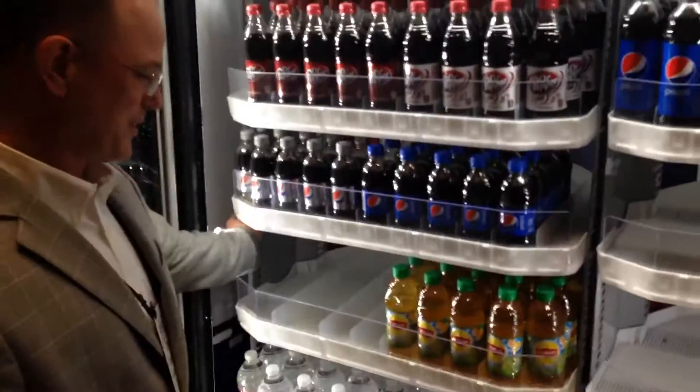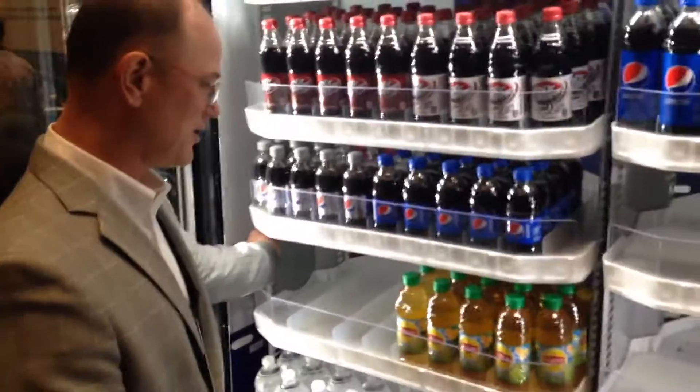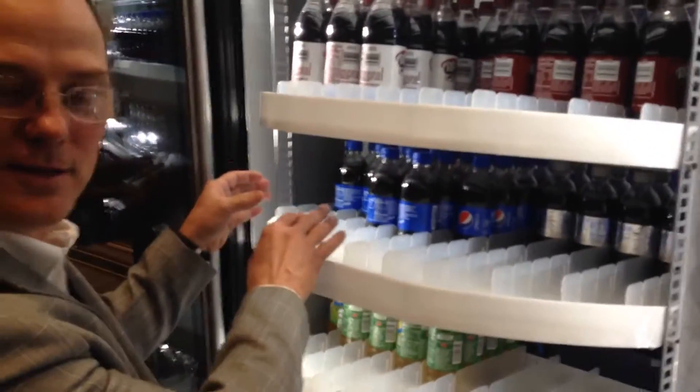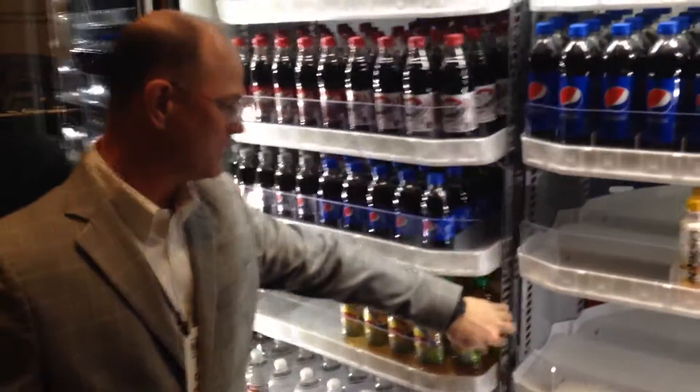So the deal is, you got a front load case — you can take it when it's ready to load up, spin it around, refill your bottles, cut your labor in half, spin it back around, and you're done. Go home.